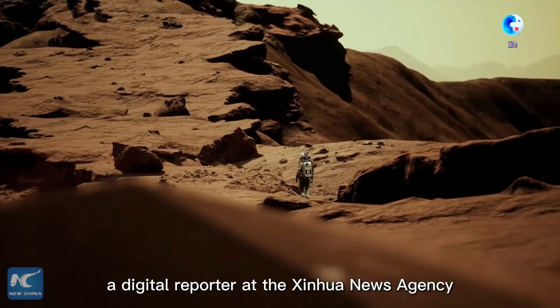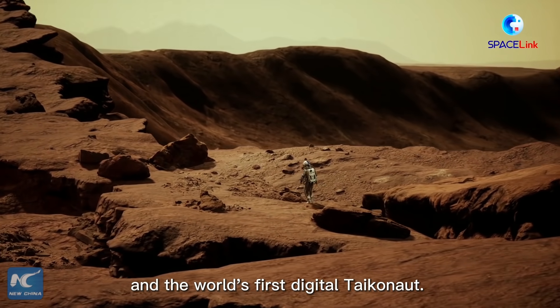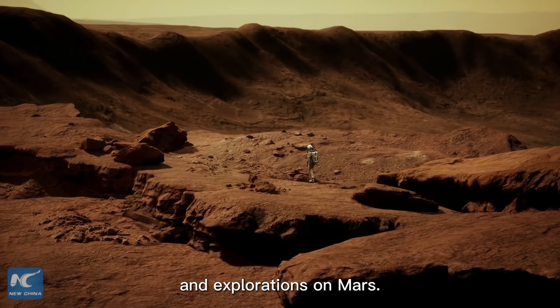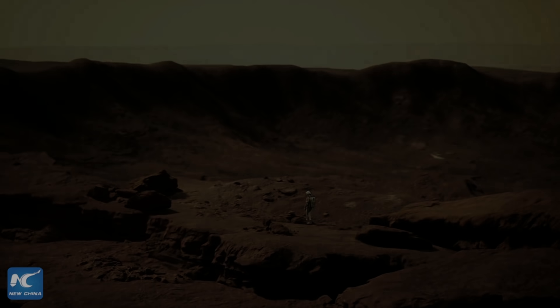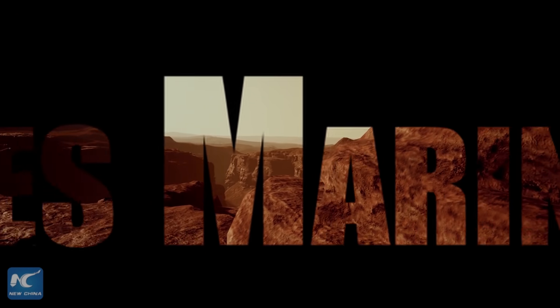I am Jun, a digital reporter at the Xinhua News Agency and the world's first digital anchor. Please continue to follow my interviews and explorations on Mars. Thank you.